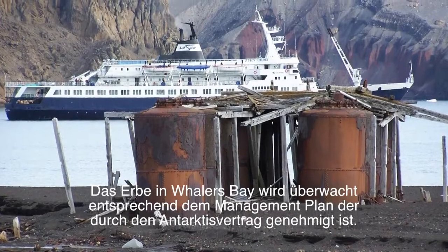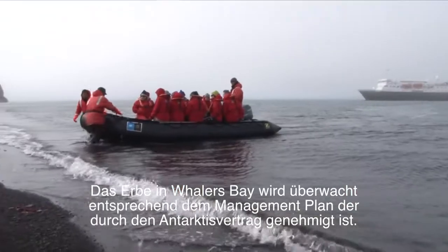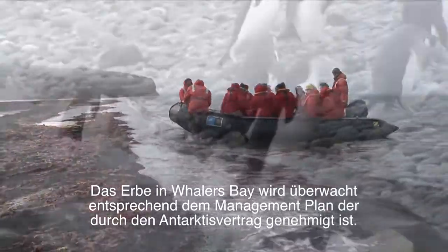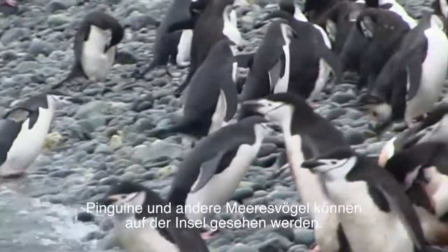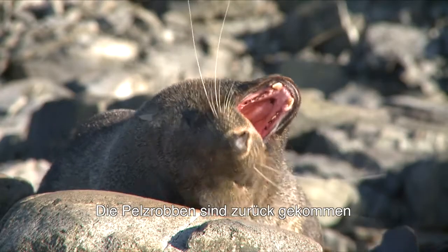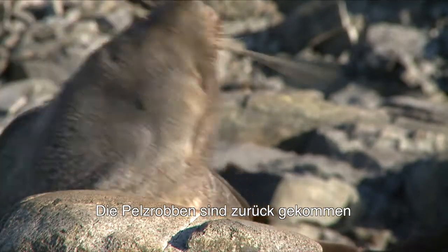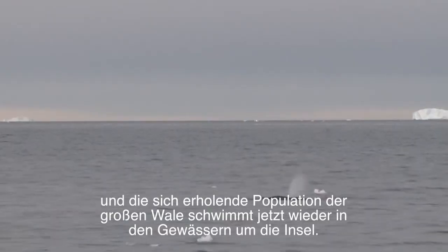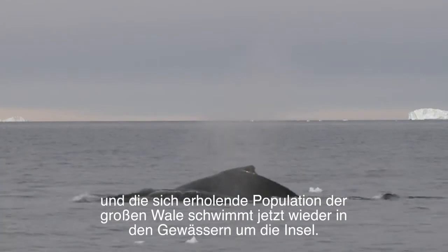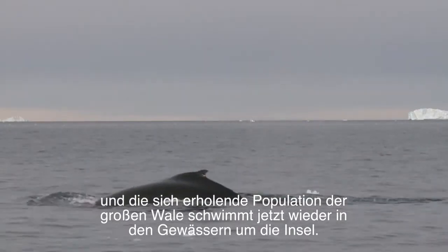The heritage at Whalers Bay is monitored in accordance with a management plan approved by the Antarctic Treaty System. Penguins and other seabirds can be seen on the island. The fur seals have returned, and the recovering populations of large whales now swim in the waters around the island.